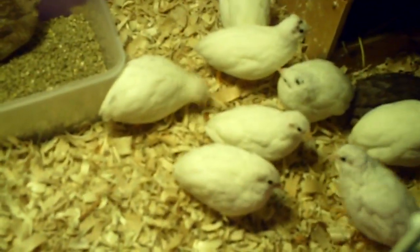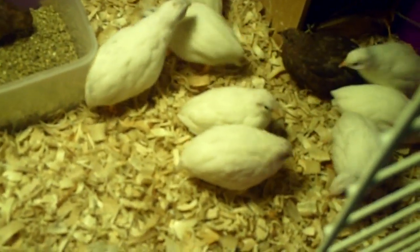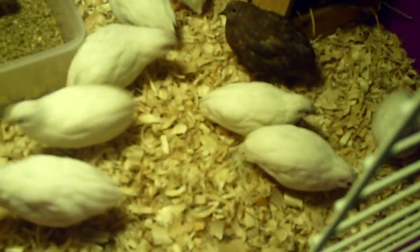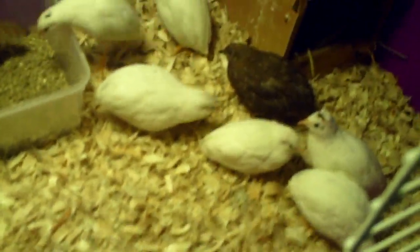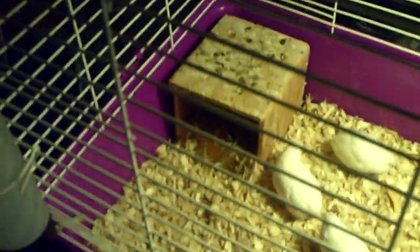You'll notice some that are really large and heavy — those are the females — and then you might notice a few that are a little bit small and skinny — those are the males.